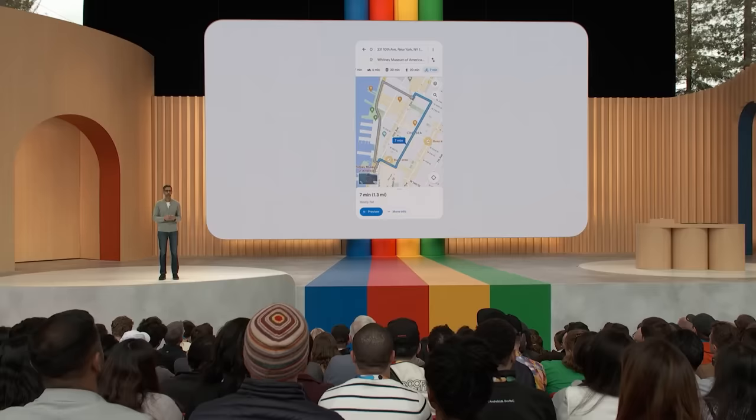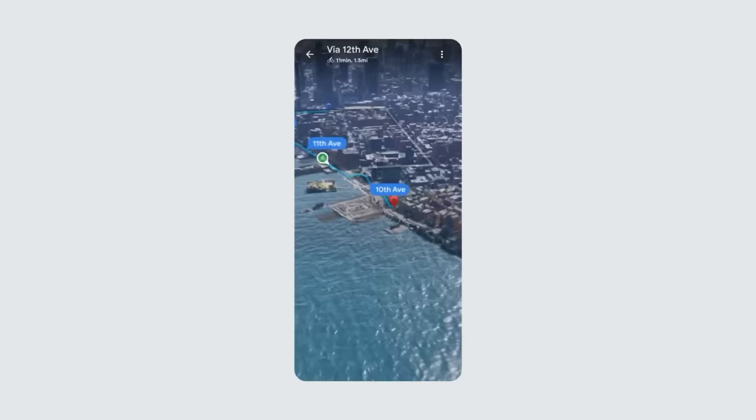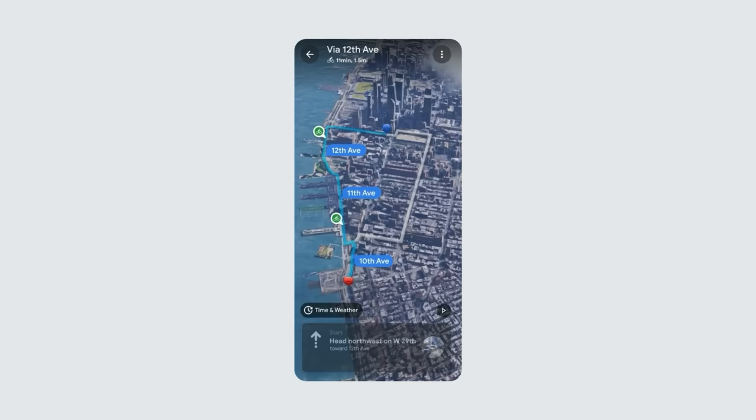Say I'm in New York City and I want to go on a bike ride. Maps has given me a couple of options close to where I am. I like the one on the waterfront, so let's go with that. Looks scenic, and I want to get a feel for it first. Click on Immersive View for Routes, and it's an entirely new way to look at my journey.